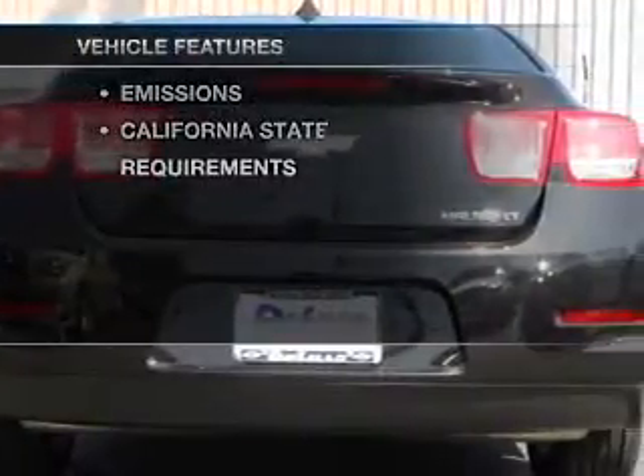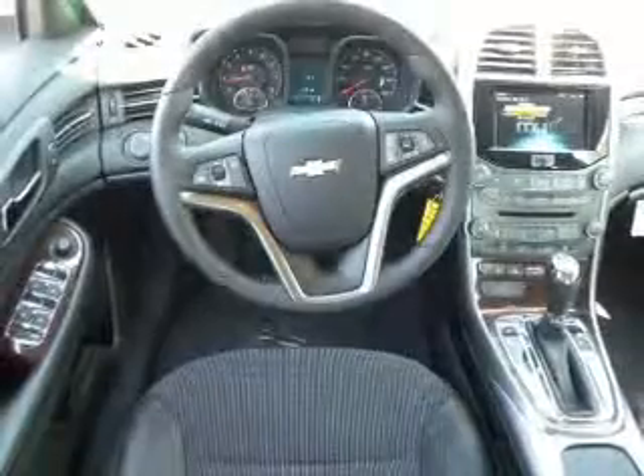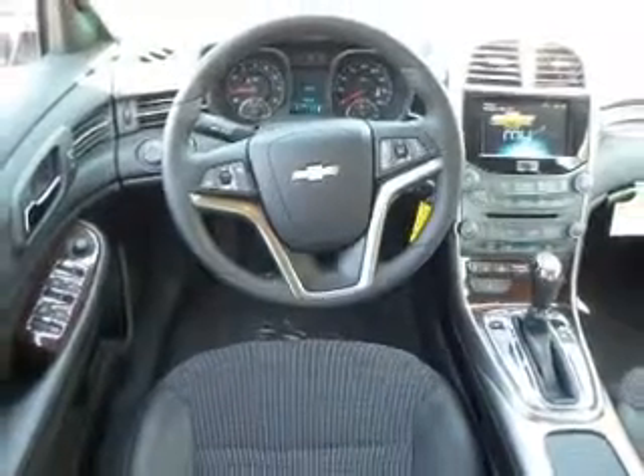And with these notable features, you won't want to miss out on the opportunity to own this amazing ride: keyless entry, power door locks, power windows, cruise control, an AM FM stereo, satellite radio, and power mirrors.